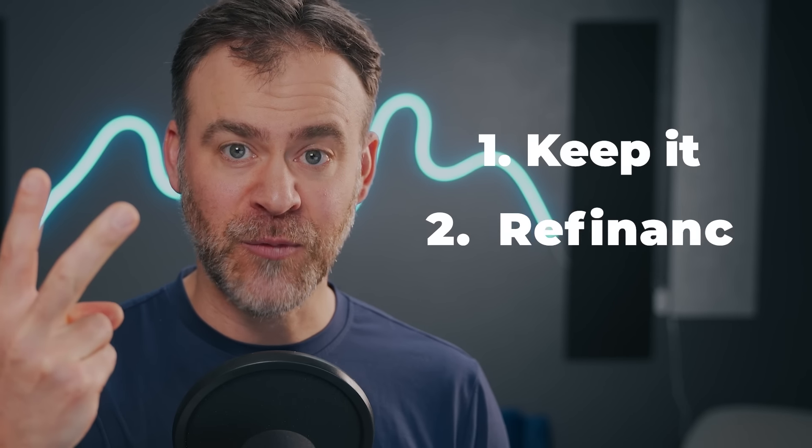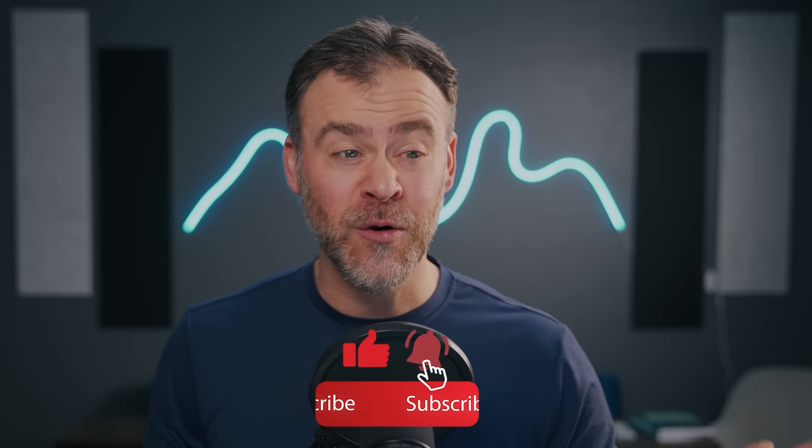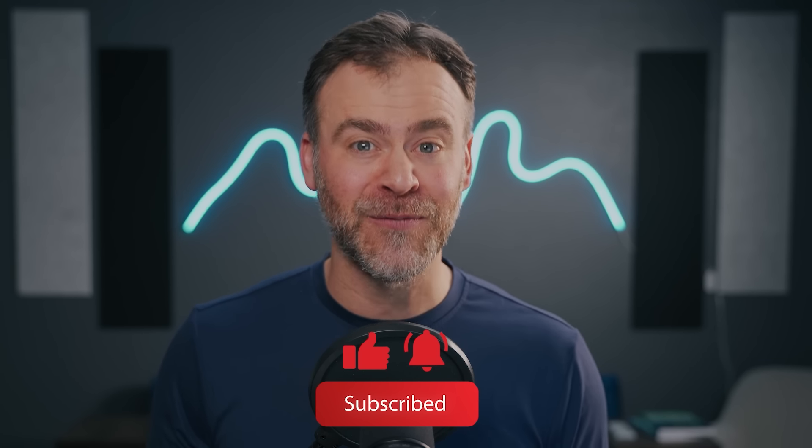Hopefully this video has stressed the importance of doing an annual portfolio review and also given you the framework and the tools to go out there and do it yourself. But here's my question for YouTube: if this was your rental property, which would you do — number one, keep it; number two, refi; or number three, sell it? Let me know in the comments below. If you have any questions or want your property featured on a future BiggerPockets video, send me a direct message — I would love to connect.